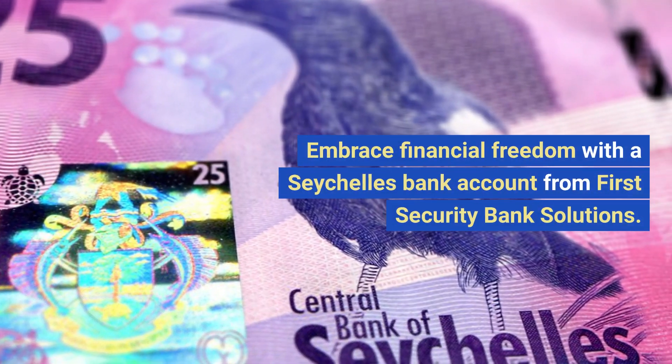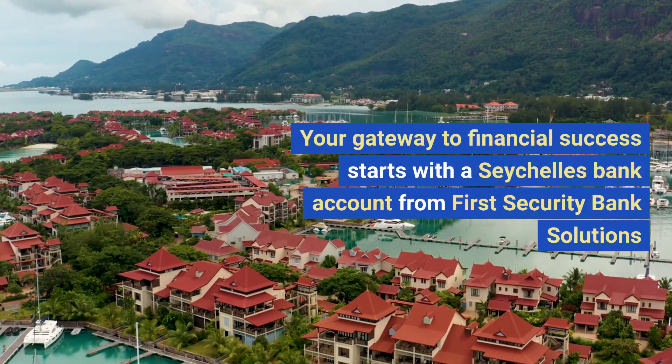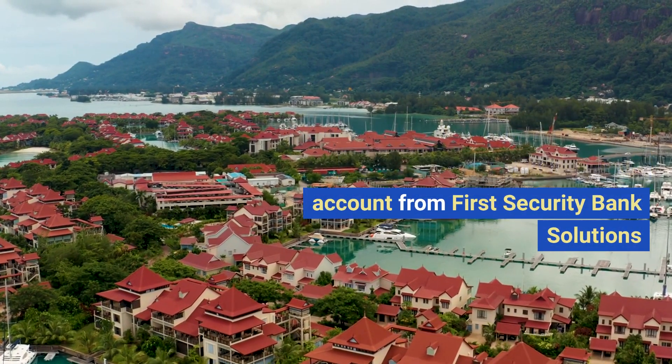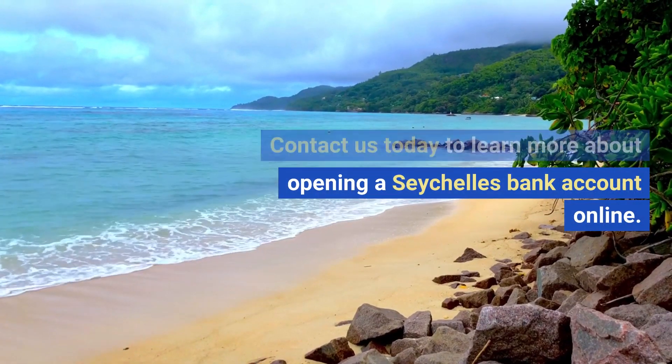Embrace financial freedom with a Seychelles bank account from First Security Bank Solutions. Your gateway to financial success starts with a Seychelles bank account from First Security Bank Solutions. Contact us today to learn more about opening a Seychelles bank account online.